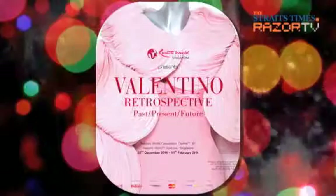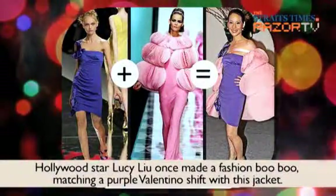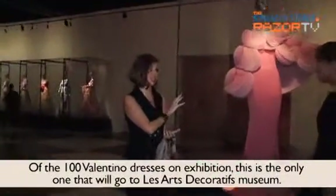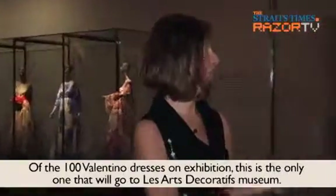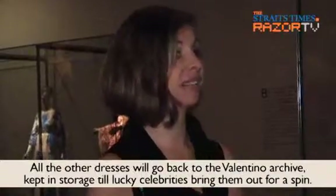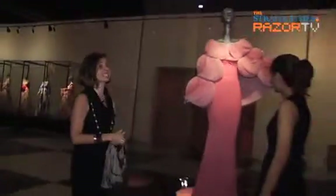This is our cover girl. This dress actually belongs to the Musée des Arts Décoratifs — they acquired this particular dress. Everything else will go to Valentino's archives. The red dress, as I told you at the beginning of the tour, is from the first collection, and the pink dress is from his last collection.